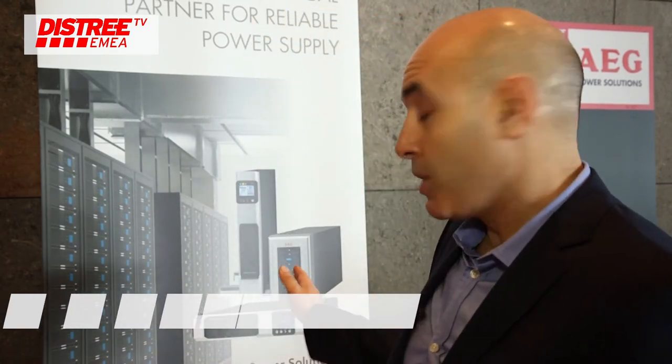AG Power Solutions is proposing compact UPS single-phase products. We are offering products such as Protec B Pro, Protec A, and Surge Protector for the IT market and data center applications.